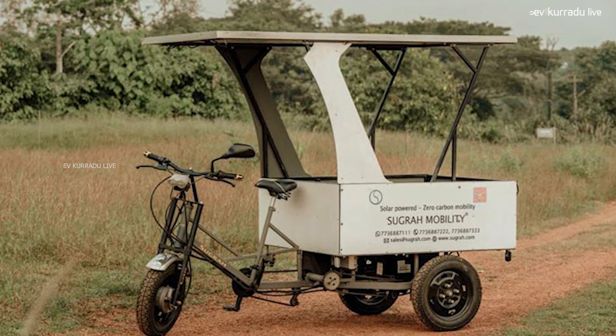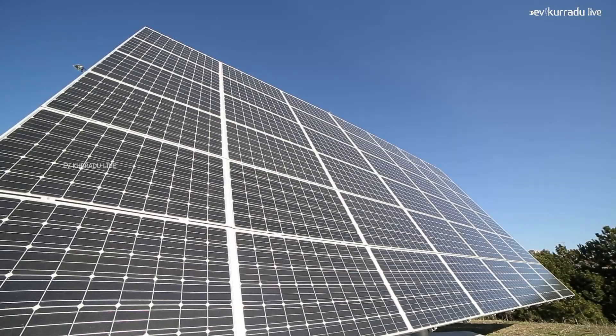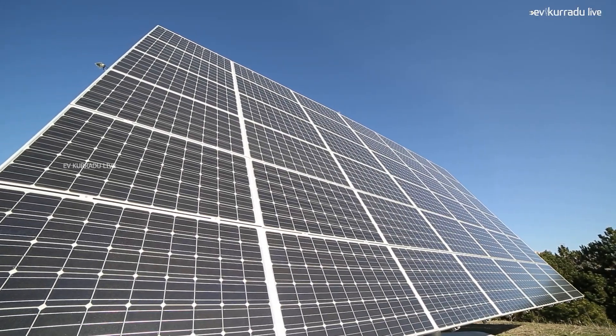When the solar energy is not sufficient, the battery pack takes over. The battery pack details have not yet been fully revealed. This is the first electric pedal-assist three-wheeler with both pedal assist and throttle modes. It is restricted to a top speed of 25 km/h and is a non-registered variant. The solar panel supplements energy when the battery rate is higher.